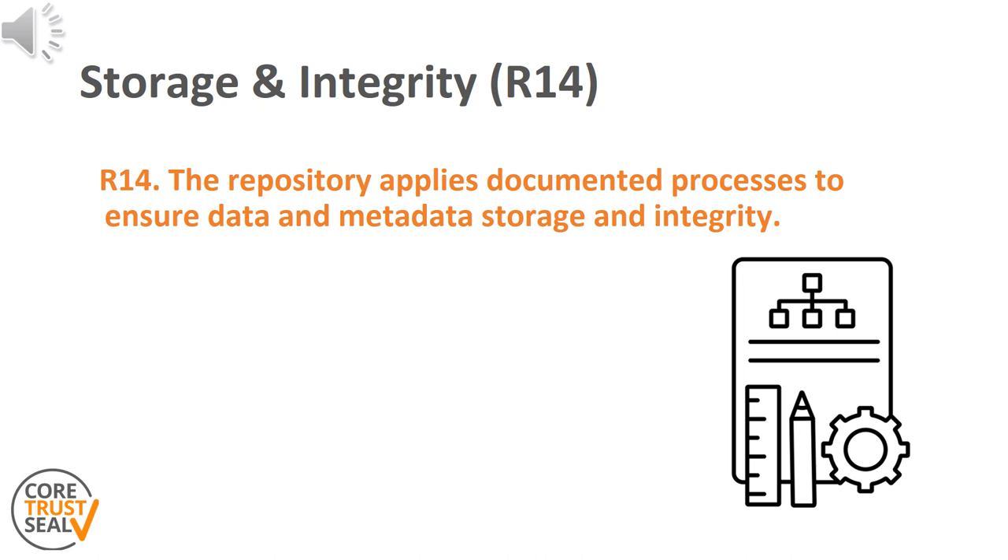The 14th requirement of CoTrust Steel is storage and integrity. It reads as follows: the repository applies documented processes to ensure data and metadata storage and integrity. These requirements cover the way trustworthy repositories manage data, metadata and digital objects in each environment and storage location that support creation and preservation processes.